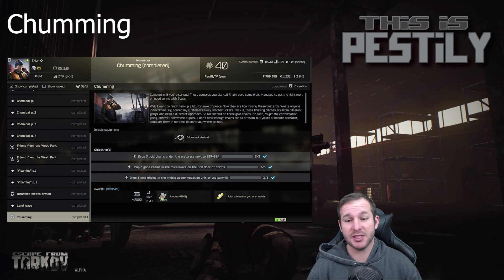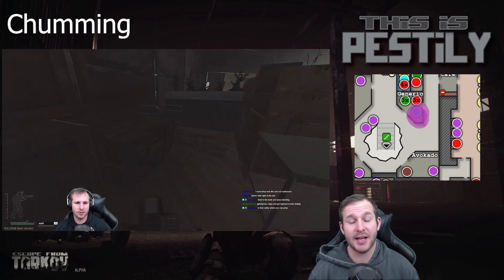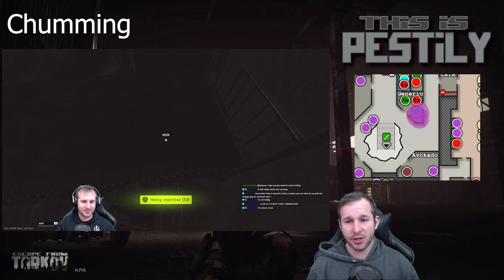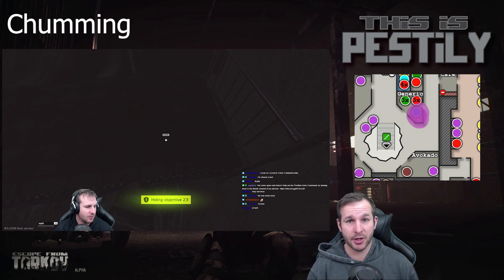Lastly we've got Chumming. For this task you need nine gold chains. The first placement is three gold chains next to the BTR-80A in the Generic store within Interchange. When you're inside Generic, it's near the weapon cabinet — there's a little bed behind the wall section. Place three gold chains down there.